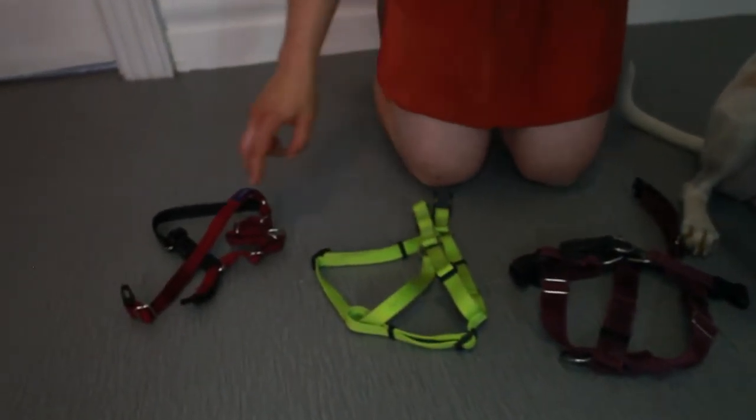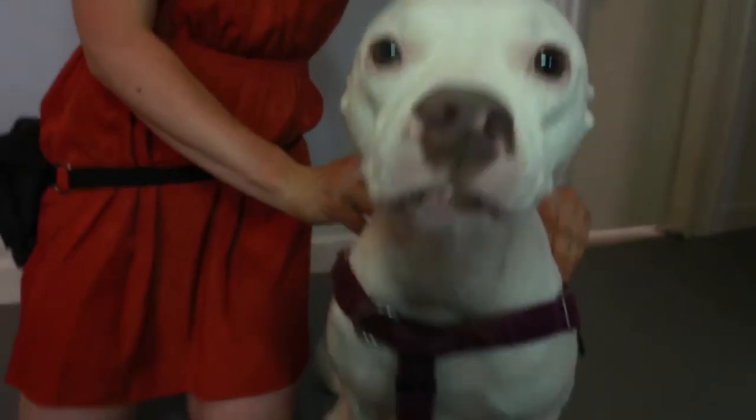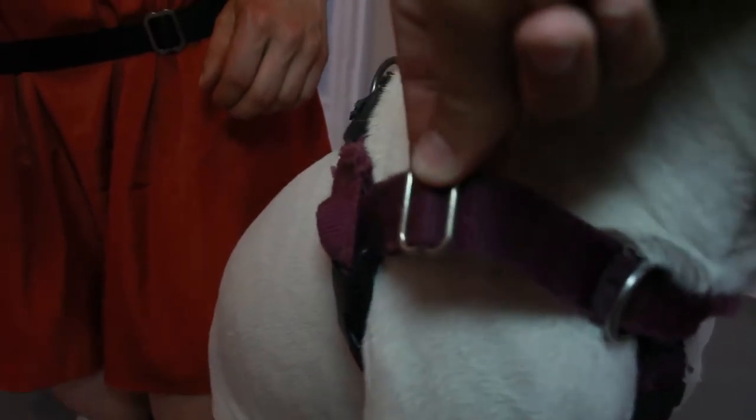When choosing a harness, you want to look for fit, comfort, and function. So before you purchase a harness, try it on your dog. A lot of dogs have their fur rubbed down and get irritated by harness straps, so you'll want to look for a harness that has some sort of padding.